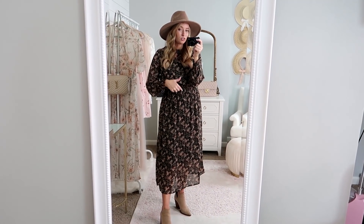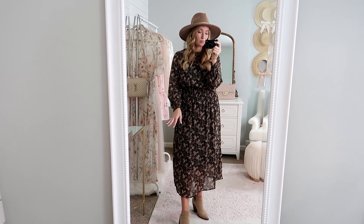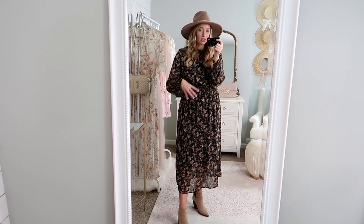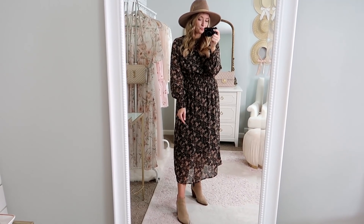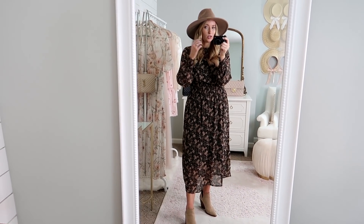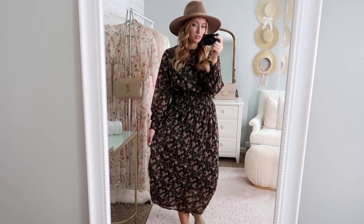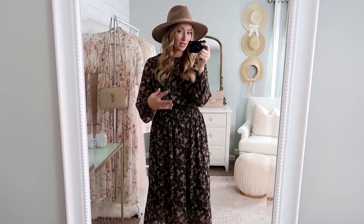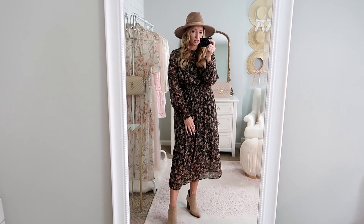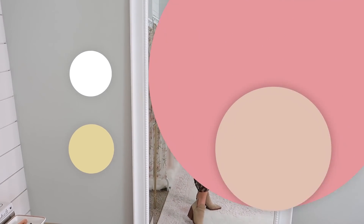You can even take this into winter. I wore a dress similar to this in New York in February — what I did was wear leggings underneath and then over-the-knee black boots. You could even wear a turtleneck underneath as well, because this chiffon material is not going to keep you warm, but adding those layers makes it a really chic winter outfit. So definitely lots of use out of this.